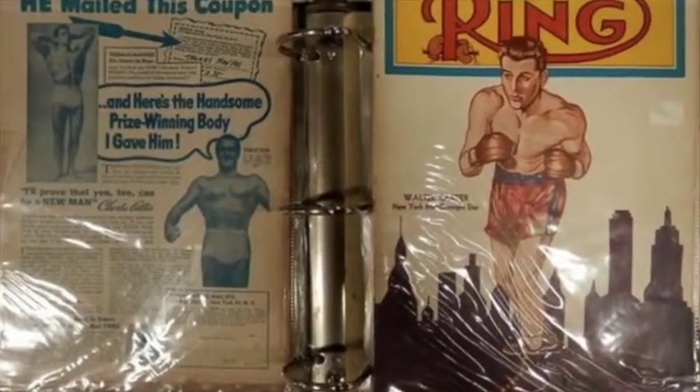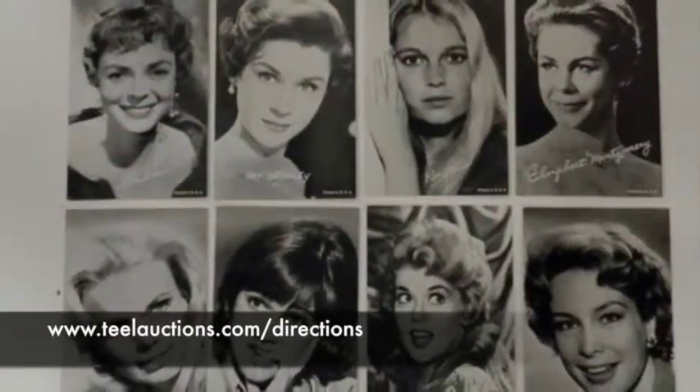Thiel Auction Gallery, 1101 Allegheny Road, Mount Bethel, Pennsylvania. Pictures and more at www.thielauctions.com.